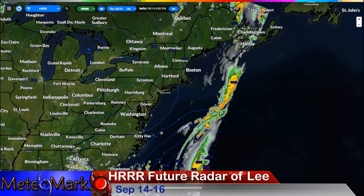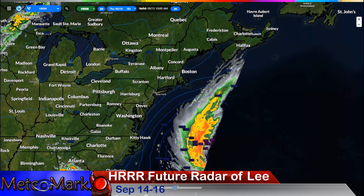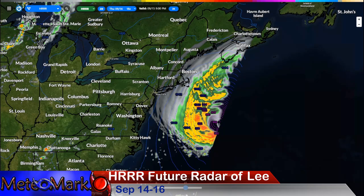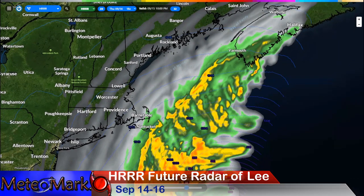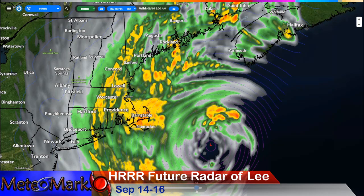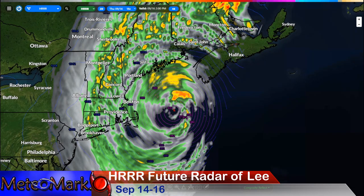The HRRR future radar shows high pressure to the east and a big smattering of showers and thunderstorms for 10 a.m. Friday morning, with Lee just off the coast. By 10 p.m. Friday evening, the outer bands start showing up in Nantucket. By 5 a.m. Saturday, bands extend all the way through Boston and Worcester. This mesoscale model is trending the low slightly to the west — still expect it to head northeast — but this is a lot of rain and wind for New England.